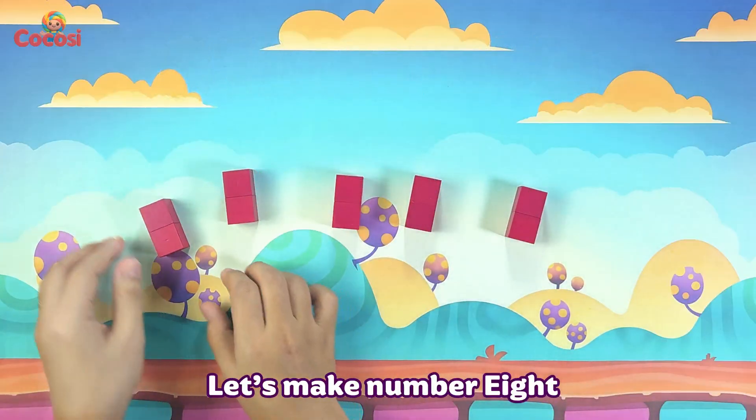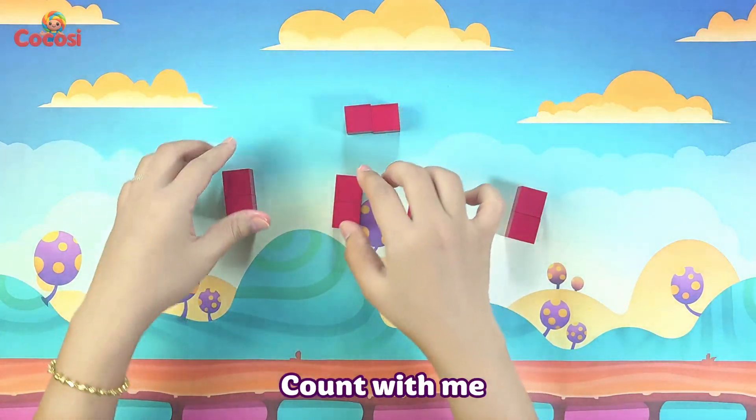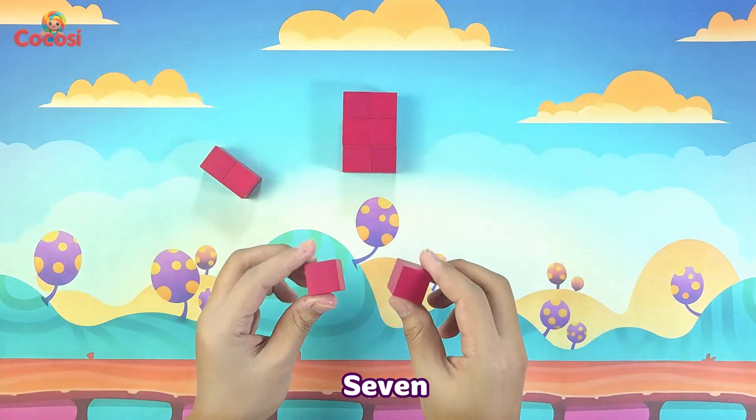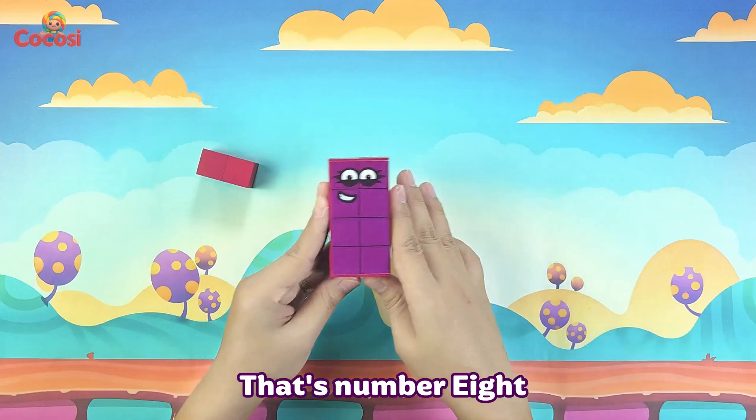Let's make number 8 from the magenta blocks. Count with me! 1, 2, 3, 4, 5, 6, 7, 8. 8 blocks, boom! That's number 8. Yay!